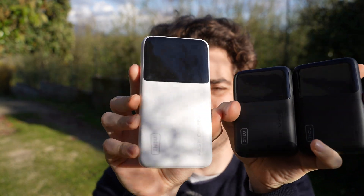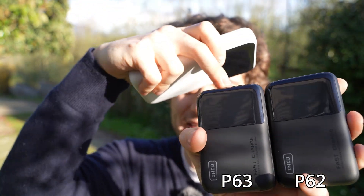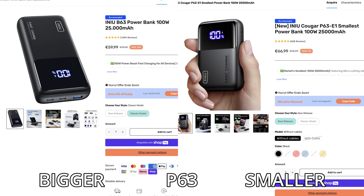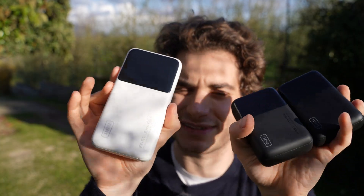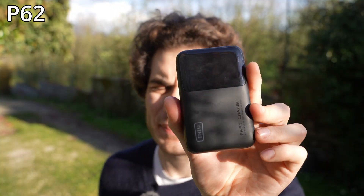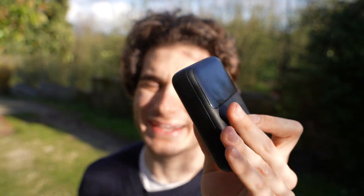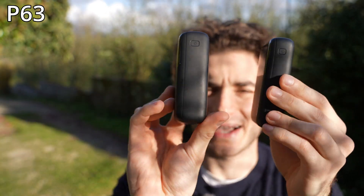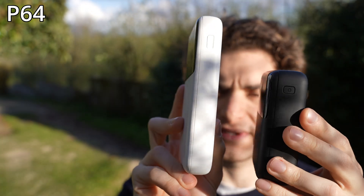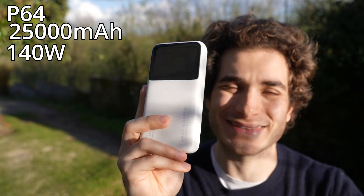Now that you have a little background, you can understand why I'm impressed with these iNew power banks. We have three models: the P62, the P63, and the P64, each available in two size variants. The P62 is 20,000 mAh and can charge up to 65 watts in a super tiny form factor. The P63 is slightly thicker with 25,000 mAh and 100 watts output. The P64 is a little flatter but taller, also 25,000 mAh, but outputs up to 140 watts.